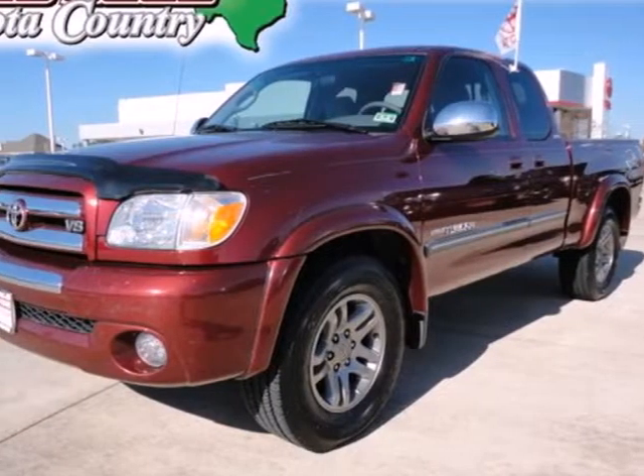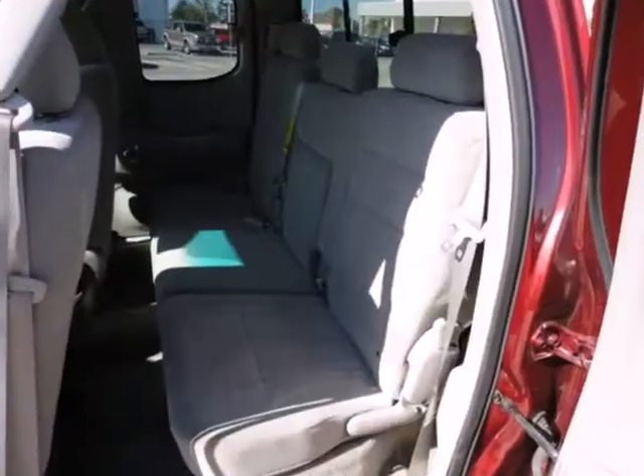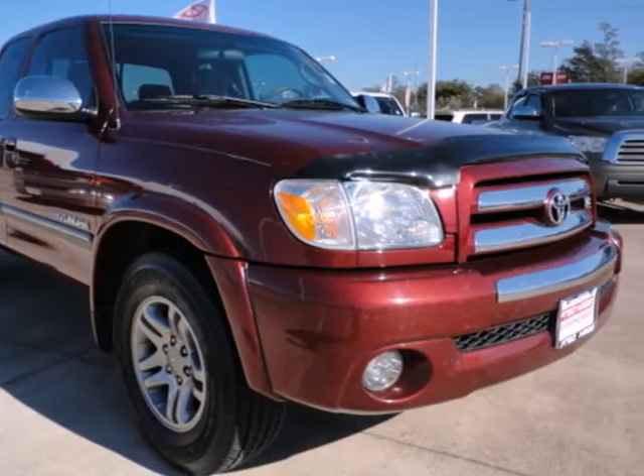It's a 2006 Toyota Tundra. Advanced engineering features include anti-lock brakes with vented front discs, rack and pinion steering, independent coil spring front suspension and gas pressurized shock absorbers.